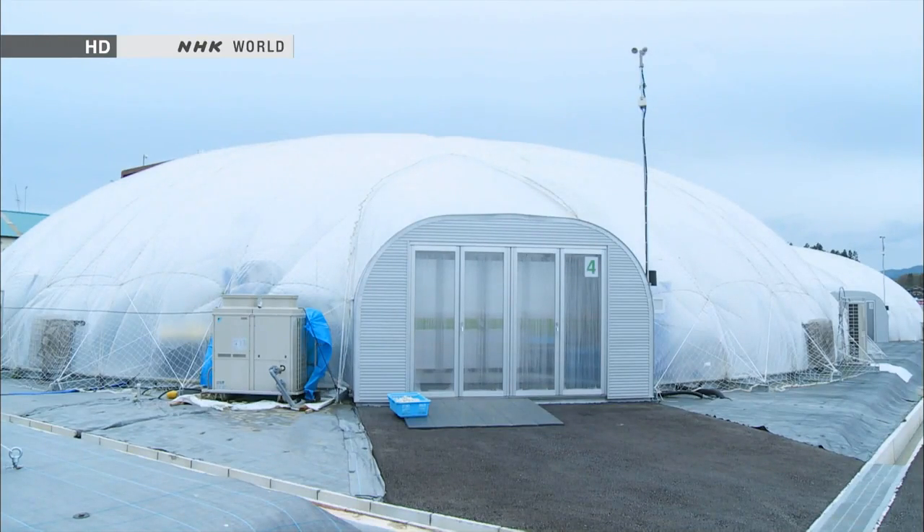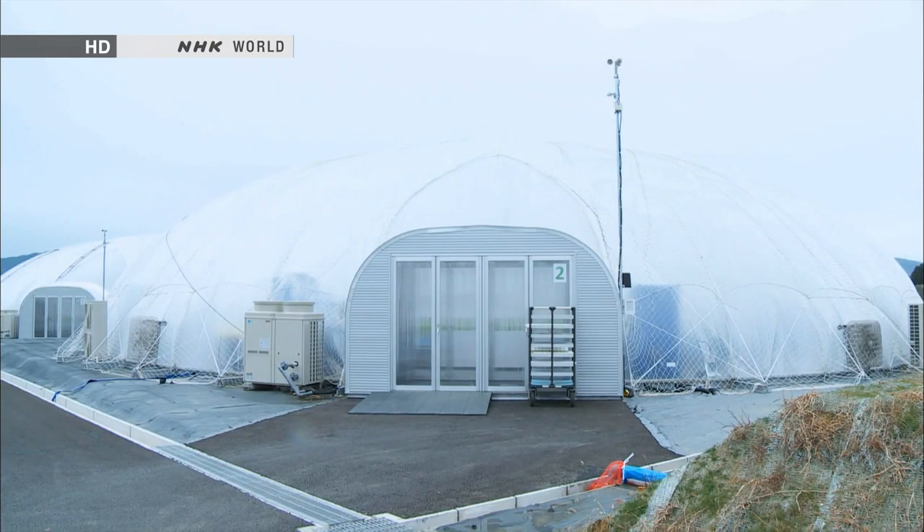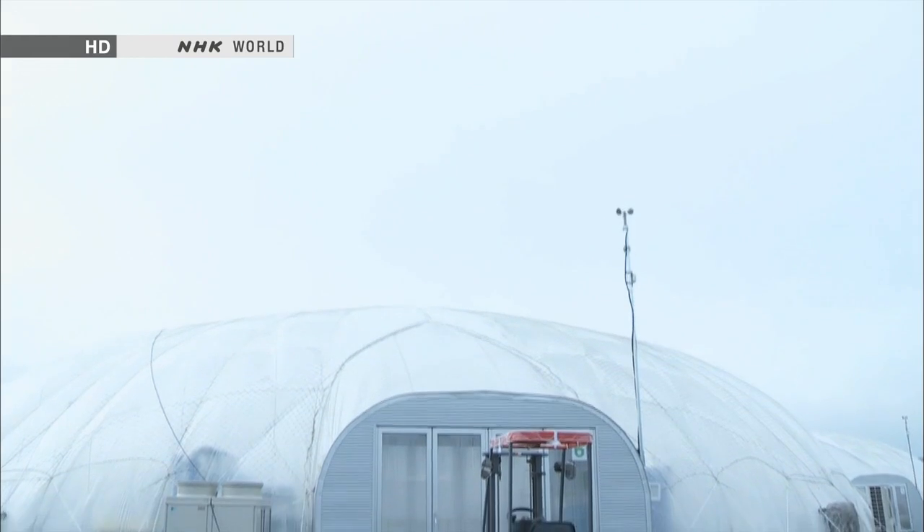Grandpa's first domes, built in Kanagawa Prefecture, were what led the city of Rikuzen Takata to invite the company to build its domes here.